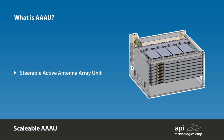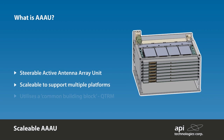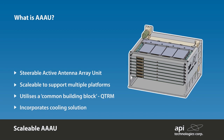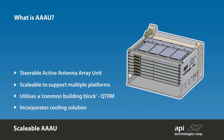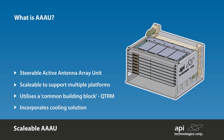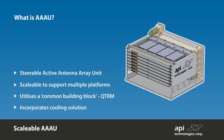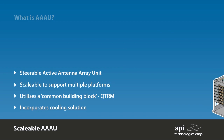An Active Antenna Array Unit (AAAU) provides the RF transmit and receive functionality for the front end of transmission systems such as radar, tactical data communications links, and SATCOM on-the-move platforms. Common building blocks are combined to form a software-configurable, scalable array, allowing support of multiple platforms without the need for costly development for different configurations.